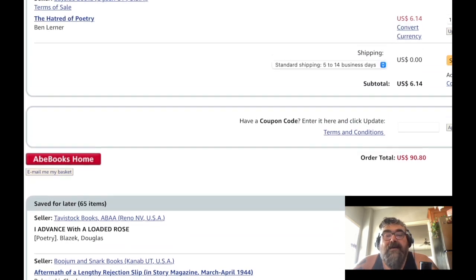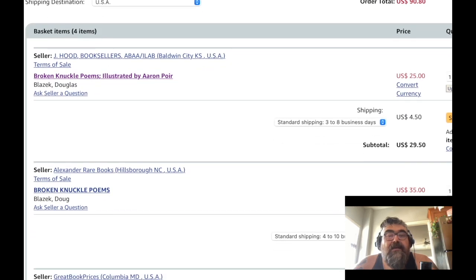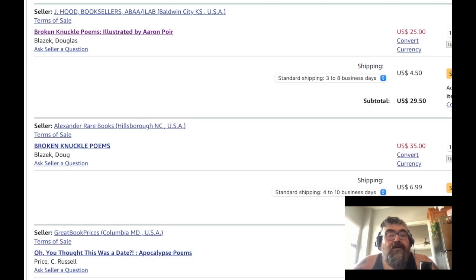Right now in my basket I have $90 worth of stuff, because I had 'Broken Knuckle Poems' by Douglas Blazik for $35 with $6.99 shipping. But going through my saved-for-later I saw another copy of 'Broken Knuckle Poems' for only $25 with $4.50 shipping. So we're going to look and see which one of these looks better.